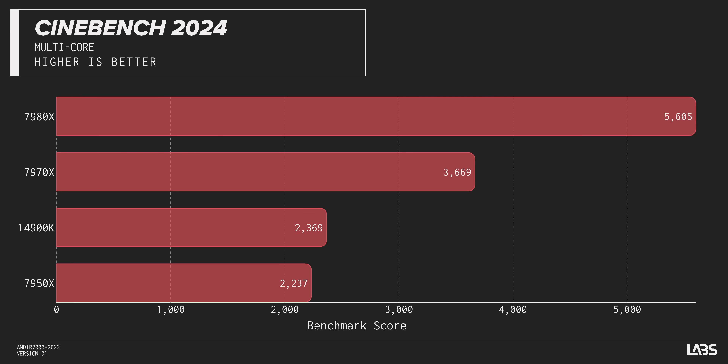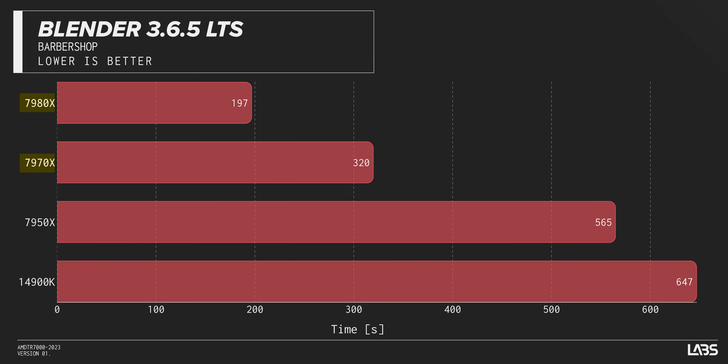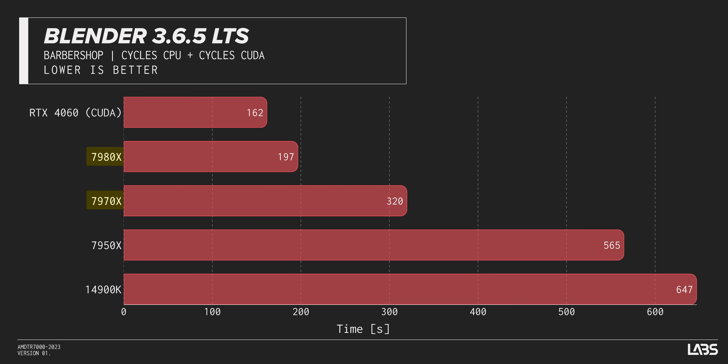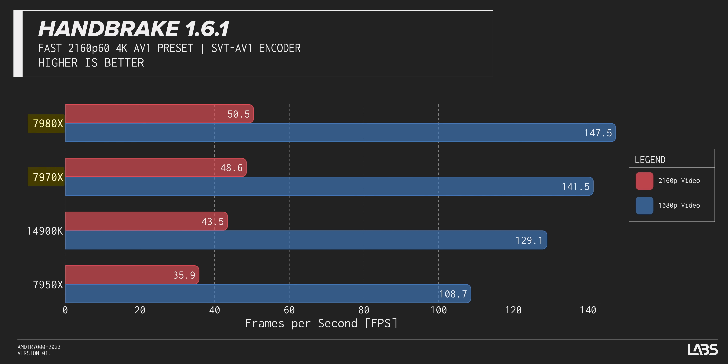These new Threadripper chips rip the threads off of the LEDT chips we're comparing against, as long as the workloads can take advantage of all those threads. What some might consider unnatural is how close we got to GPU numbers in some of these applications. Obviously we'd still recommend a proper GPU for your blending needs given the cost and power consumption factors at play, but it's still darn impressive. Handbrake AV1 encoding shows a similar story, with Threadripper scaling with more cores — but only up to a point.